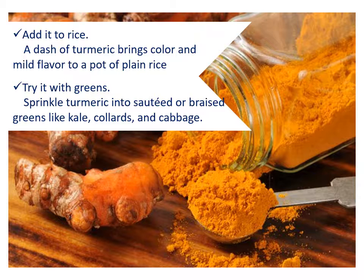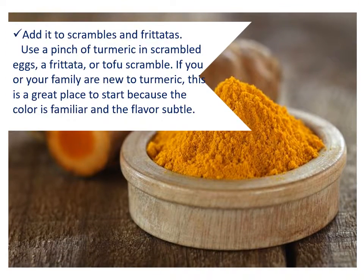Try it with greens. Sprinkle turmeric into sautéed or braised greens like kale, collards, and cabbage. Add it to scrambles and frittatas. Use a pinch of turmeric in scrambled eggs, a frittata, or tofu scramble. If you or your family are new to turmeric, this is a great place to start because the color is familiar and the flavor subtle.